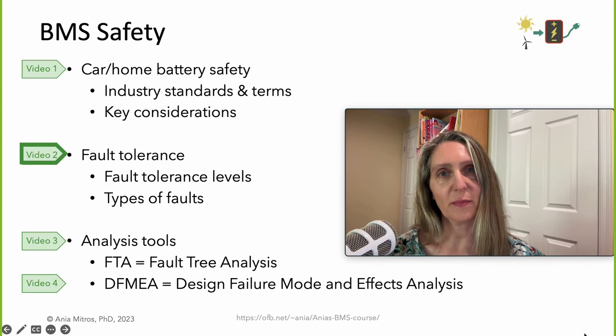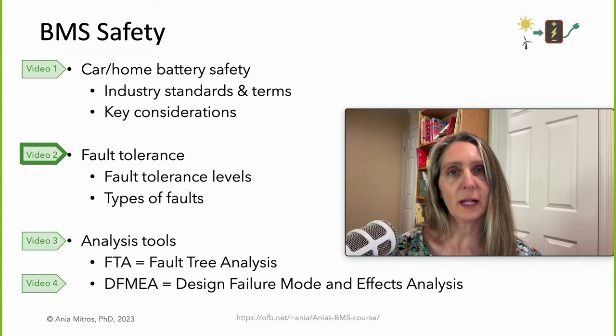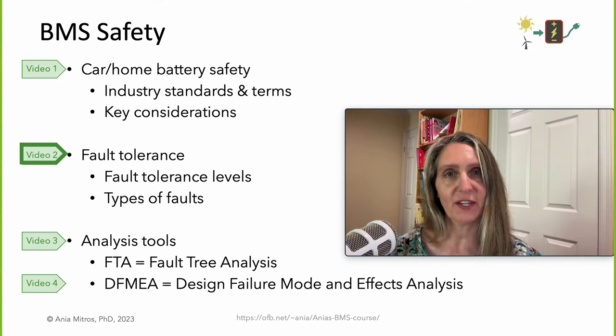This is Video 2 in the lecture on BMS Safety. We'll discuss different categories of faults to help us organize our thinking around safety analysis tools.